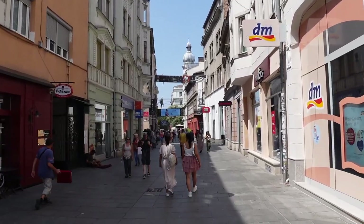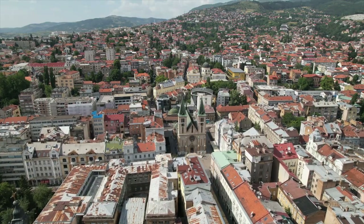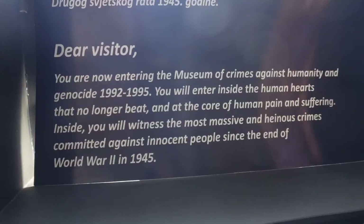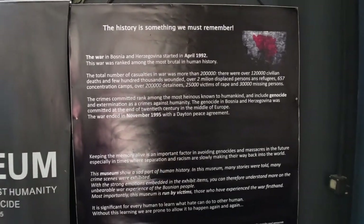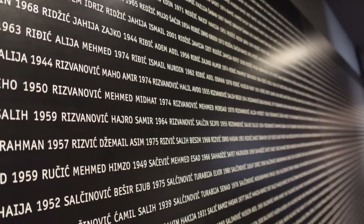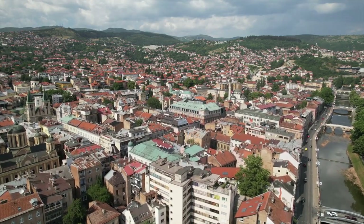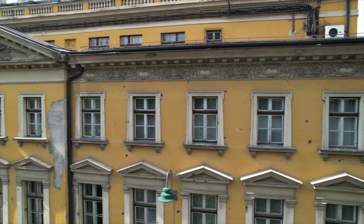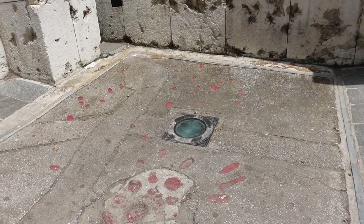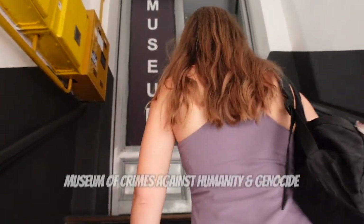We debated whether or not to include these next stops in our vlog because they're very grim, but we'd really be doing Sarajevo a disservice if we didn't feature the things that happened here during the Bosnian War. Between 1992 and 1995, Bosnia was embroiled in a war that was part of the breakup of Yugoslavia and was the bloodiest of the conflicts. Throughout the city you can see reminders on old buildings — bullet holes and what's called Sarajevo roses, concrete scars from mortar shell explosions later filled with red resin.